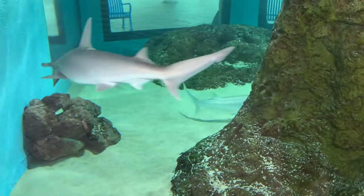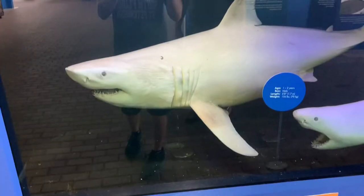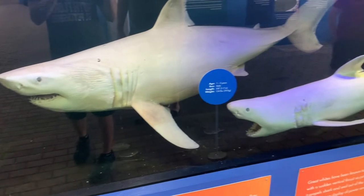We have a sea cucumber here. We've got a bonnethead shark swimming around, and we also have a cownose ray coming to say hello. These are preserved baby great whites that they had.